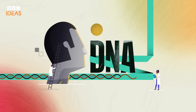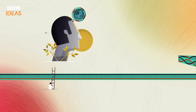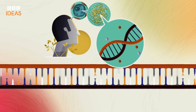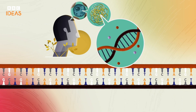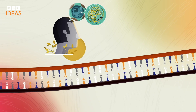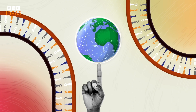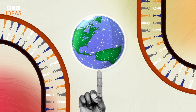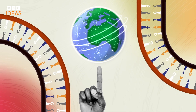DNA contains the genetic code found in all known life on our planet. In each of nearly all of your roughly 30 trillion cells, there are 6.4 billion letters of DNA. It's powerful stuff. If the DNA in all of your cells was used to store computer data, it could hold the equivalent of all the digital data we currently store on Earth.